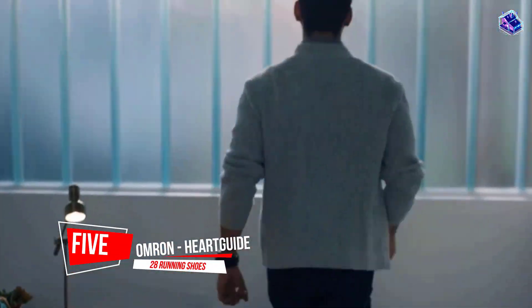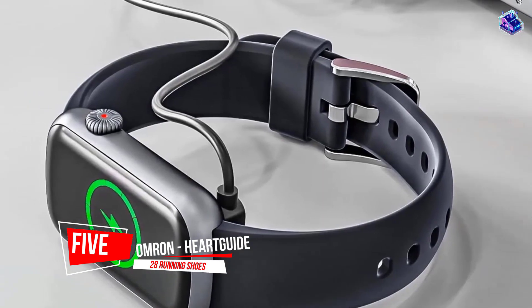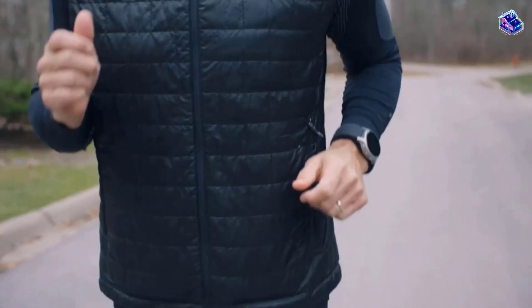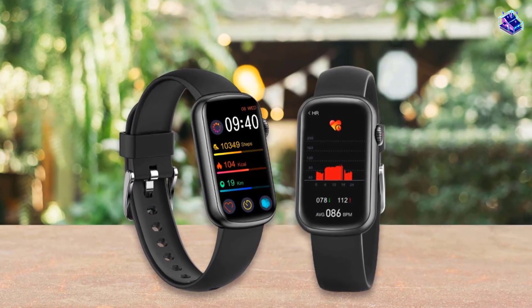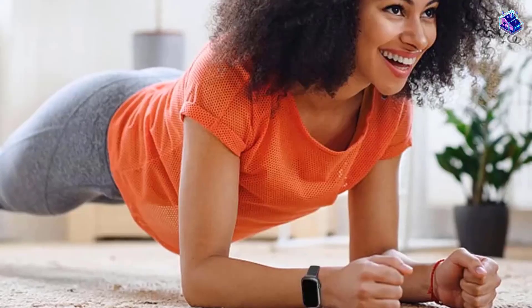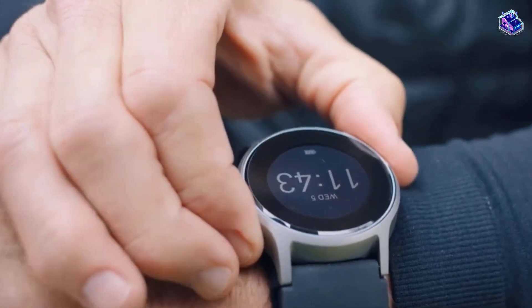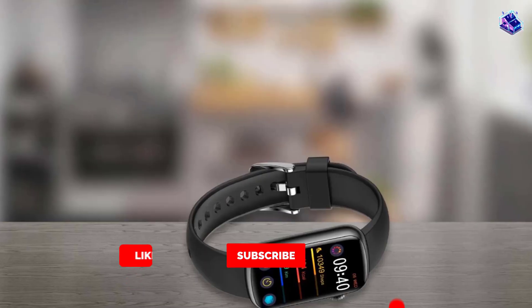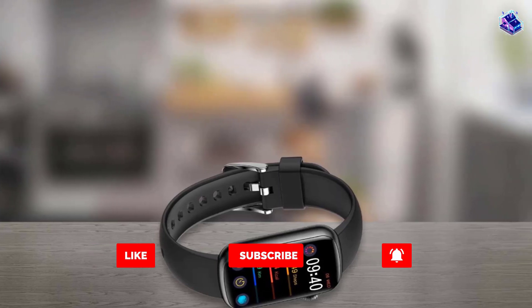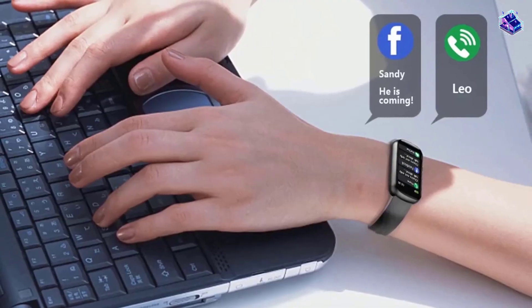Number 5. Omron Heartguide Smart Watch. Take clinically accurate blood pressure in as little as 30 seconds. Monitor blood pressure and track trends over time with colored charts. Set goals and monitor your daily activity levels to achieve a more active lifestyle. Wear to bed to track sleep habits and learn how they affect heart health. It also helps you track and monitor fitness goals and sleep patterns. The display is simple to read, even if you are far-sighted.